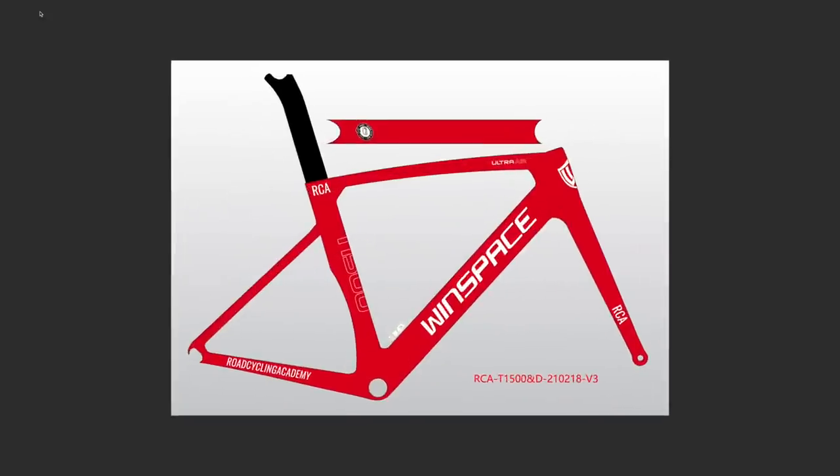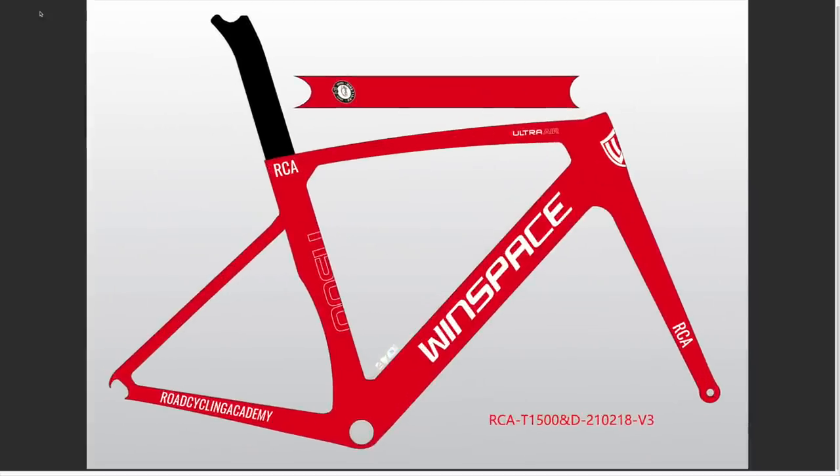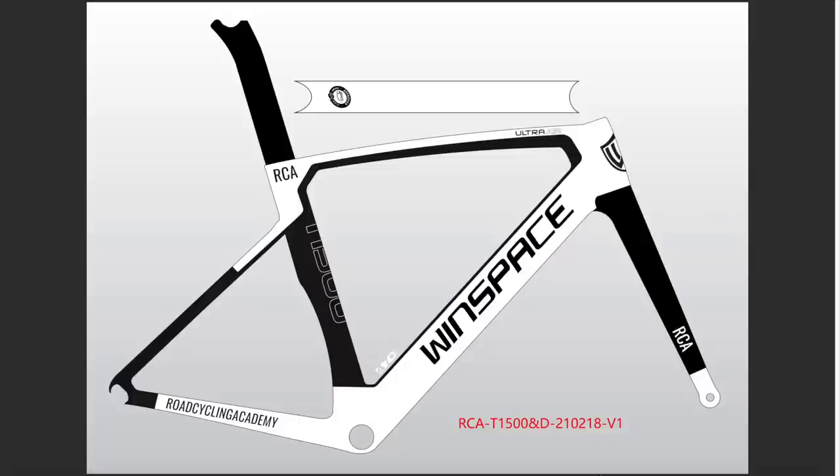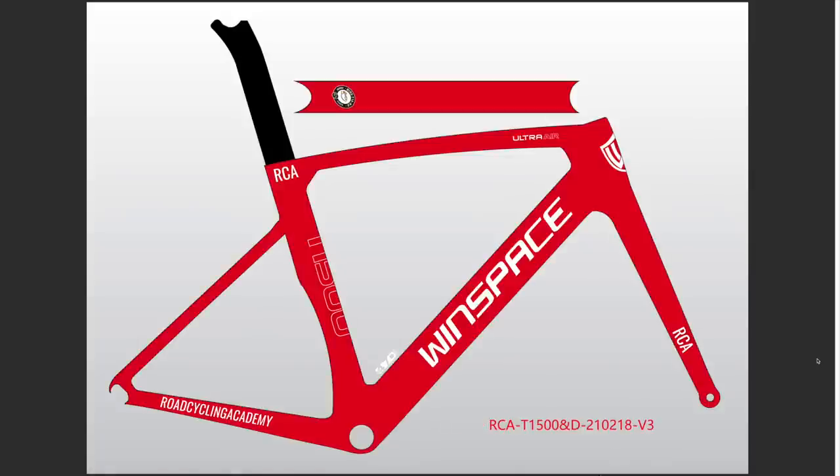The next option is red. I was aiming for a Ferrari red, but this red might be a little bit off a Ferrari red to be honest. I'm personally drawn, irrespective, to the white and black over the red. White and black versus red — what do you think?